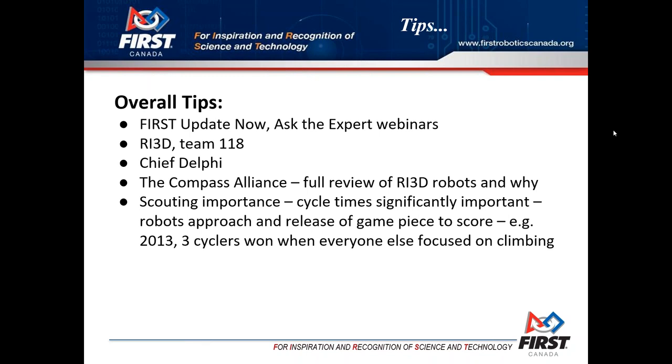Just use your wheel size to determine how much clearance you have and that would be the correct answer. We're moving on to the next slide now which is overall tips.